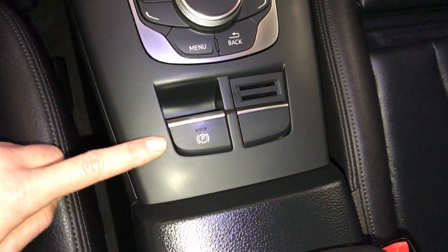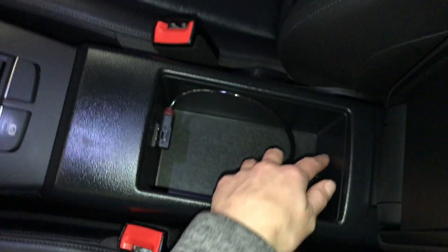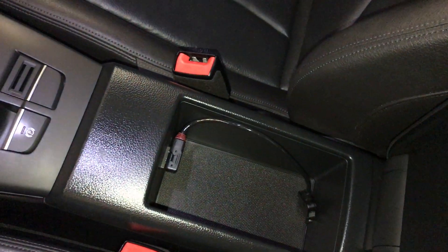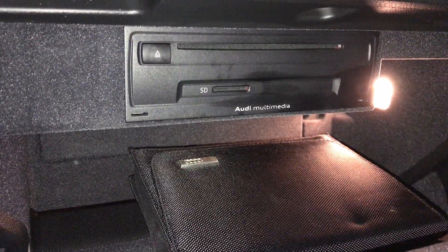You use these to control your display screen. Electronic parking brake. Armrest can slide forward. Adapter for an older iPhone or iPod. Lockable glove compartment. CD player, SD card slots.